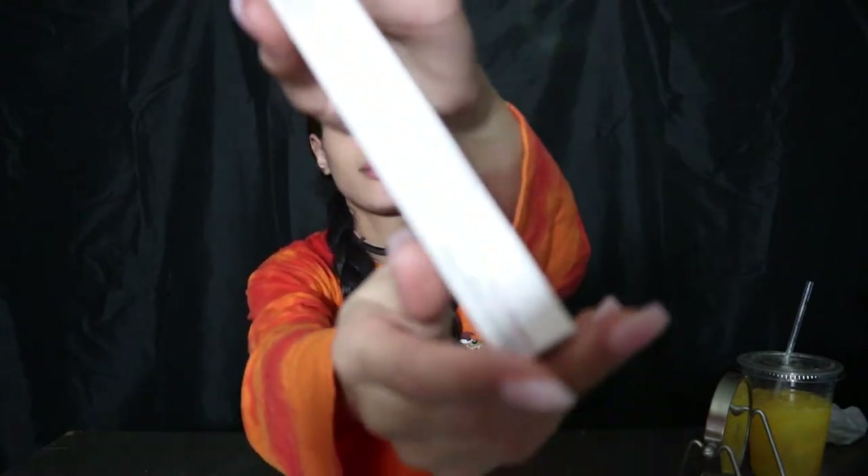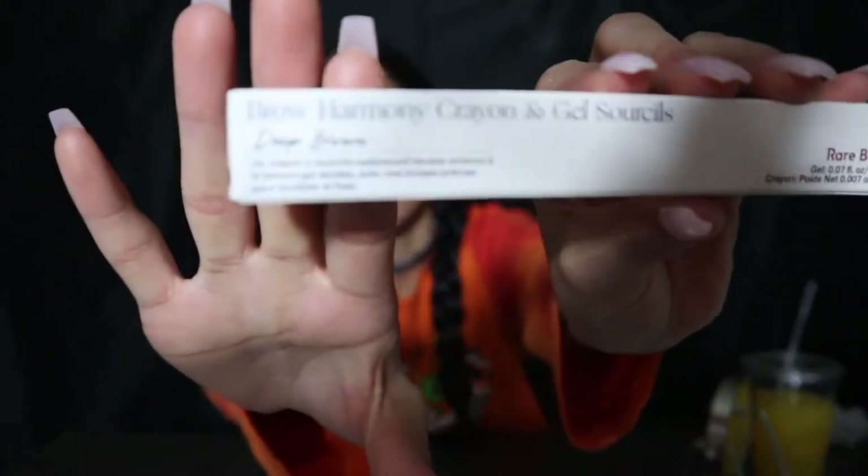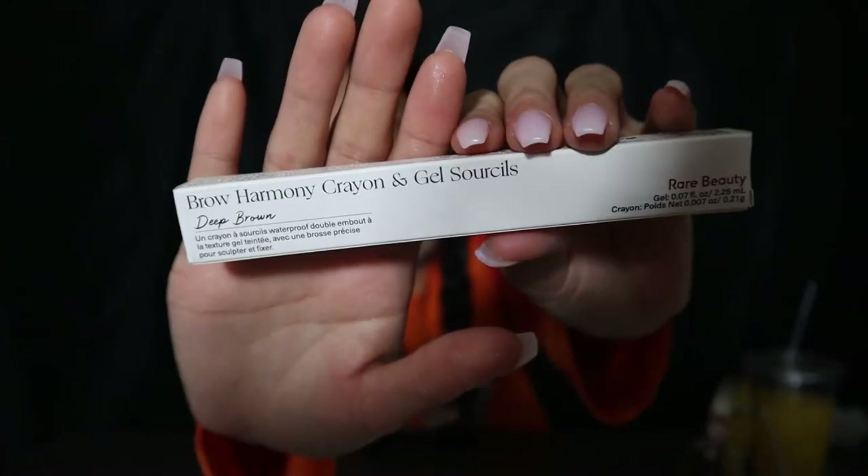This is the Brow Harmony Crayon and Gel — I think it says Sorceress, please correct me if I'm wrong. I got it in the color Deep Brown. There were two darker shades — one was brown-black and one was straight black. I'm ready dark.